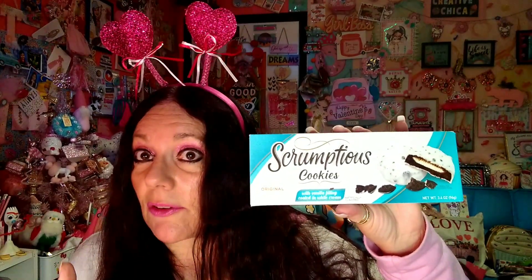Finally these came to my store — I couldn't believe it. They only have this flavor though, so I bought about three of these. It's the scrumptious cookies with vanilla filling coated in white cream, and they are quite tasty. It's 3.4 ounces and I think you get six pieces.